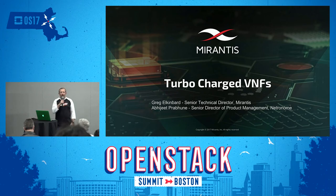Hello. I'm Greg Elkenbart with Mirantis. I'm here with Abhijit Prabhune from Netronome, and we're going to talk to you about how to turbocharge your VNFs.